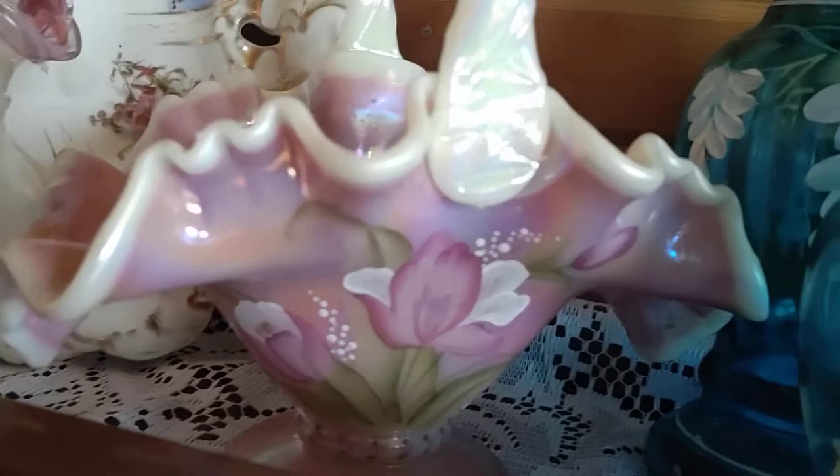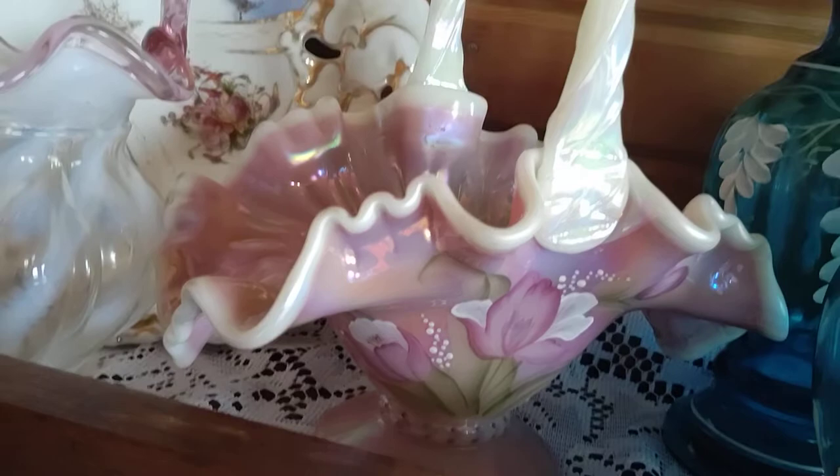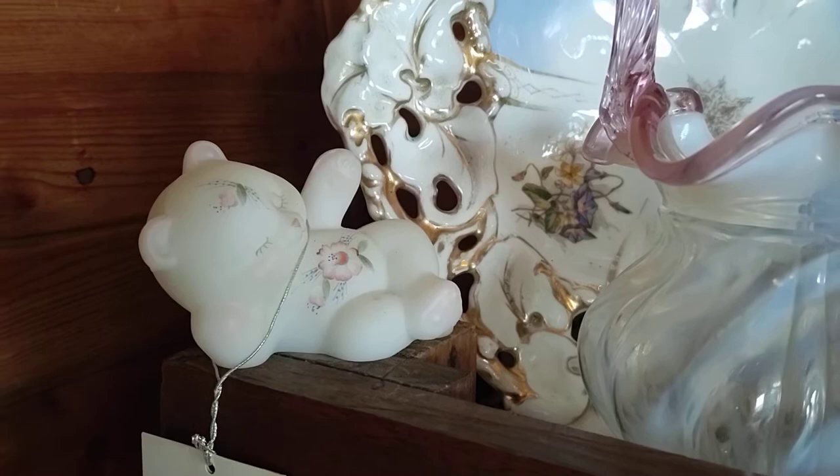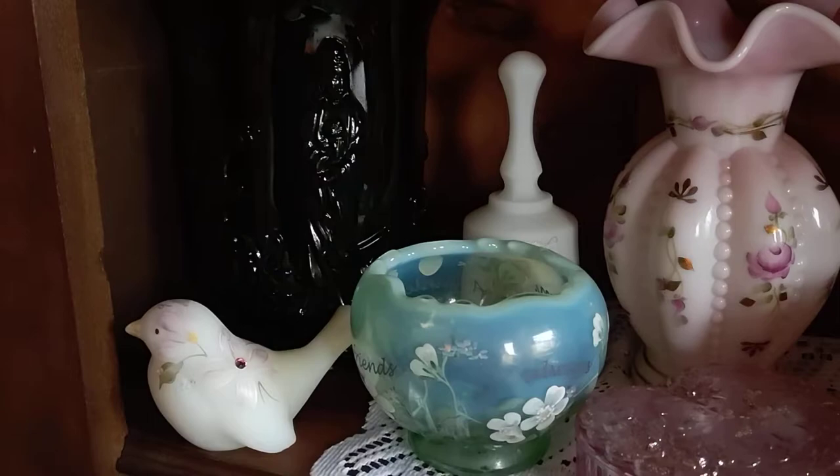Here we have a beautiful three-in-one crimp basket. This is a tulip basket done in Glossy Rosaline with a beautiful rainbow iridized crust. A pink crust opalescent swirl basket — that's about eight inch. An Alice Farley bear there with the original Fenton sticker.